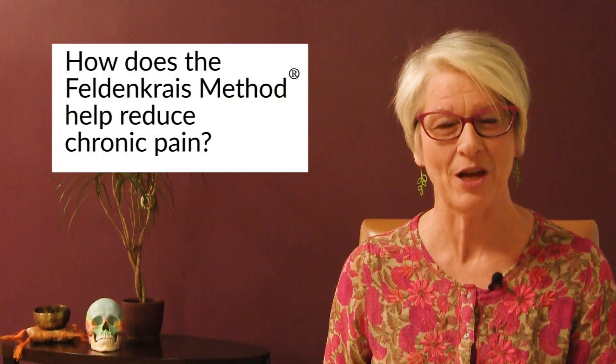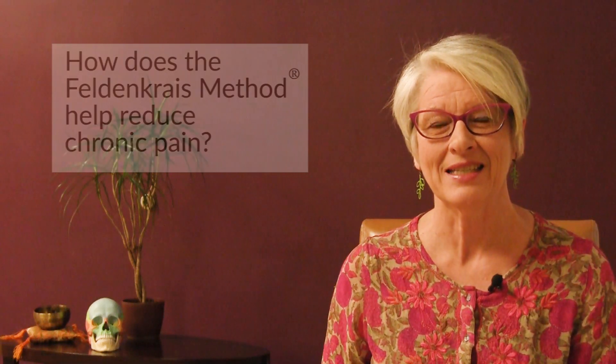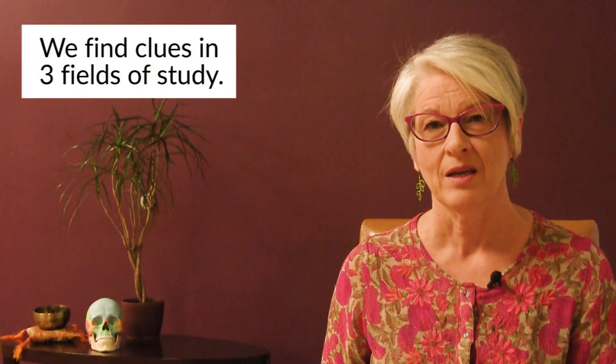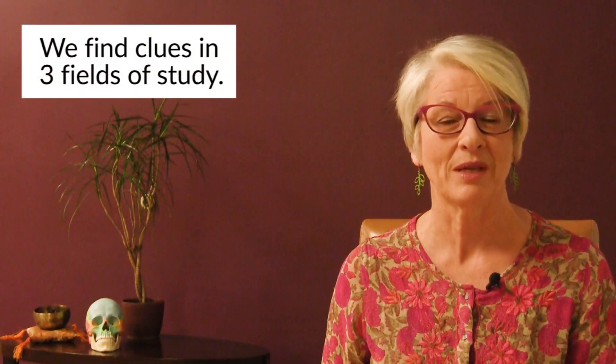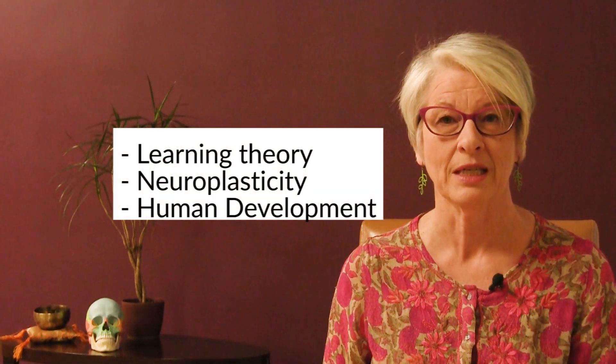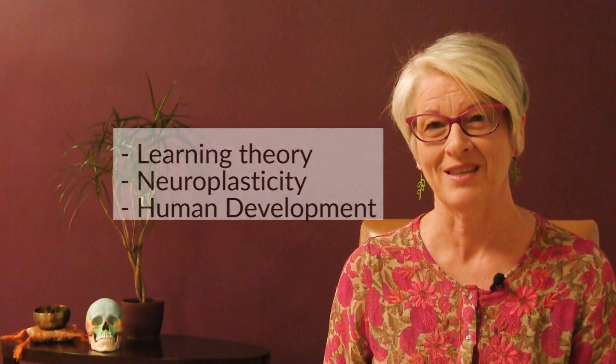Hi, Cynthia Allen here. I'd like to break open the ideas around how the Feldenkrais Method helps in reducing chronic pain. It really starts or centers around three fields of study: learning theory, neuroplasticity, and human development. These three fields are really deeply intertwined, although each of them has their own unique things to offer.